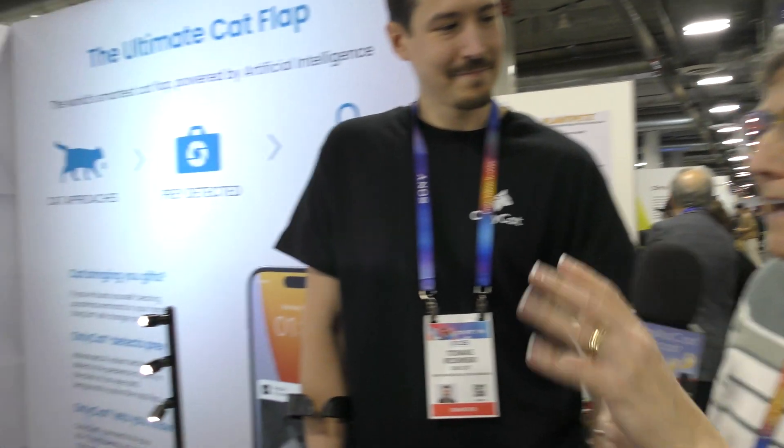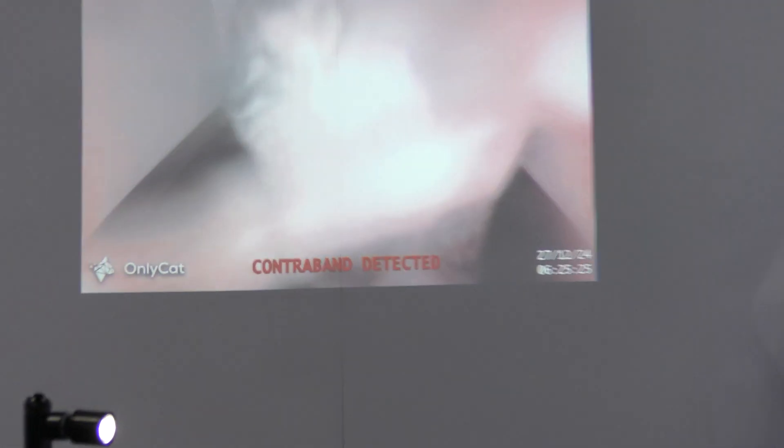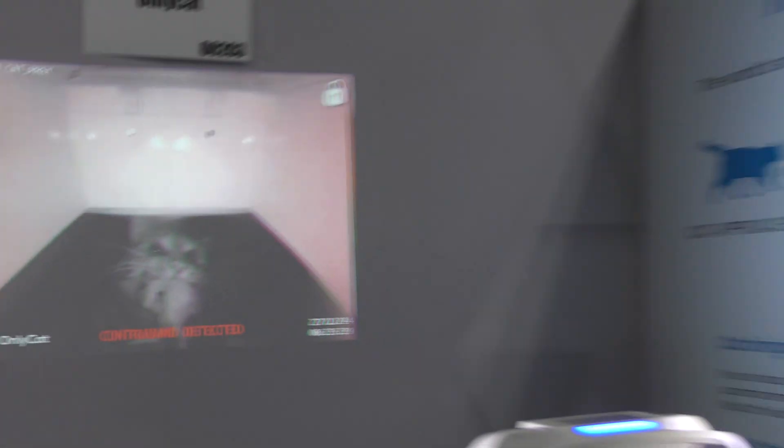We're standing in a booth right now where there's a video of cats trying to drag small prey animals into a home. And Tom Rozinski is going to tell us about their device that's going to keep those little critters from coming in the house.